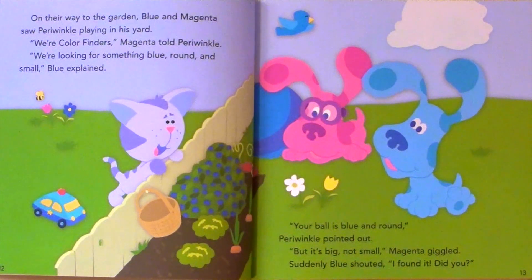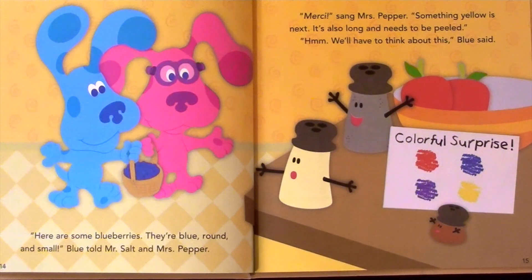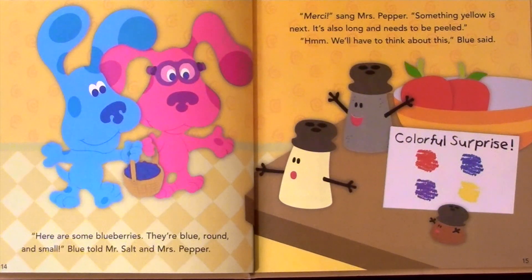Suddenly, Blue shouted. I found it! Here are some blueberries. They're blue, round, and small, Blue told Mr. Salt and Mrs. Pepper. Merci, said Mrs. Pepper.